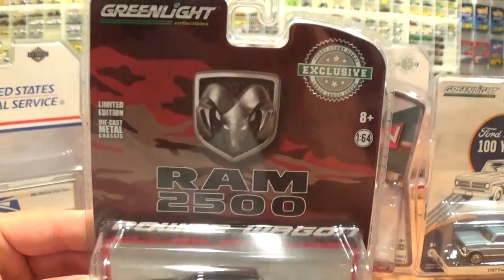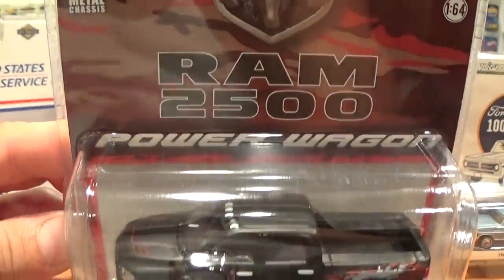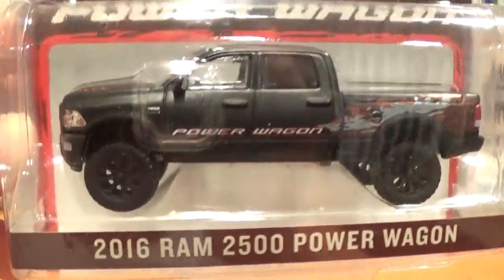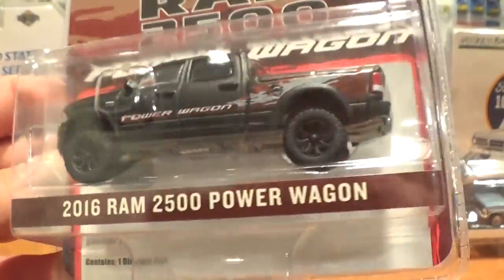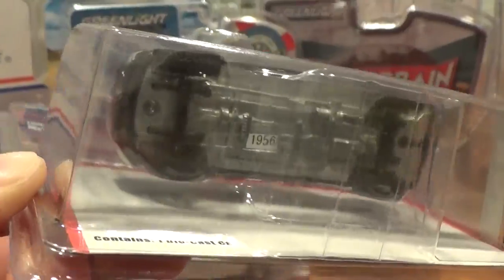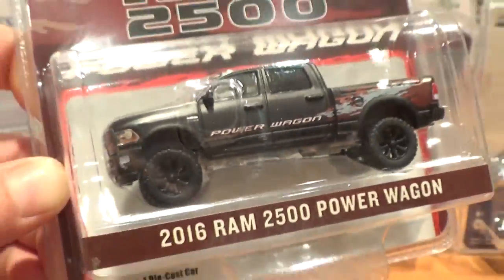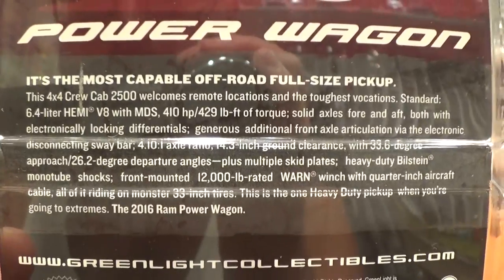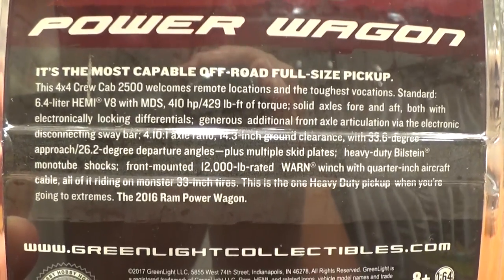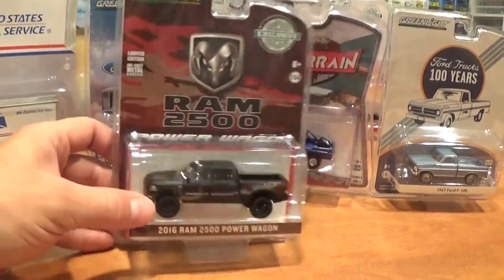Anyways, moving on. Another hobby exclusive — the Dodge Ram 2500 Power Wagon. Check this truck out — it is mean looking. Red grill with the flat black finish. We are going to get it out of its package and look at all the details. An all-metal base with the lift kit on it, some big knobby licensed tires and spoked rims. On the back it says it is the most capable off-road full-size pickup. You can pause on that and read all about the Hemi Power Dodge Ram 2500 at your leisure.